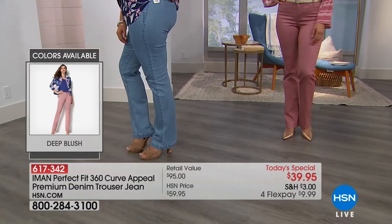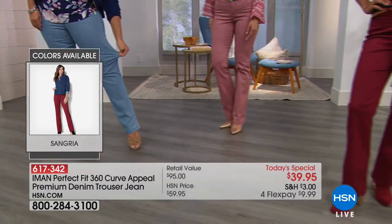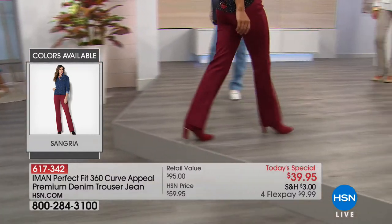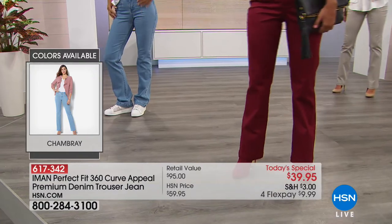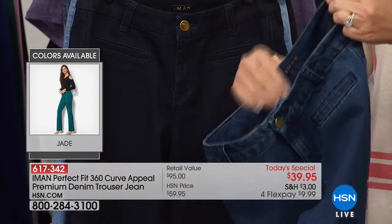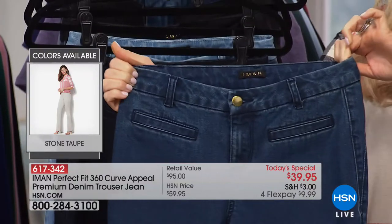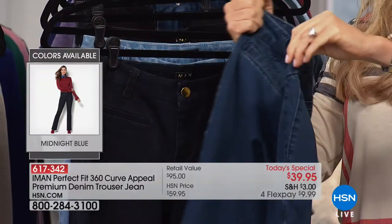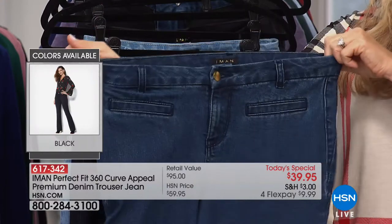Let me show you the stretch. The comfort waistband — that's the most important part. Most premium denim doesn't have stretch at the waist, so you end up with it either too big or too tight. This has elastic built in — great stretch. You can see the natural waist, and then look at that stretch inside. The double seaming on the side really slims out the tummy and hip area.